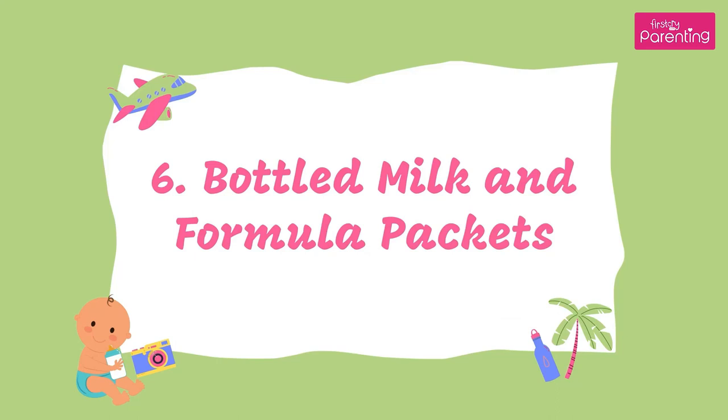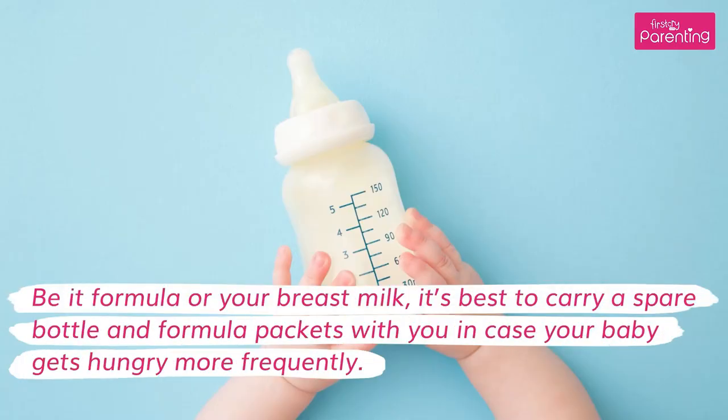6. Bottled Milk and Formula Packets. Be it formula or your breast milk, it's best to carry a spare bottle and formula packets with you in case your baby gets hungry more frequently.